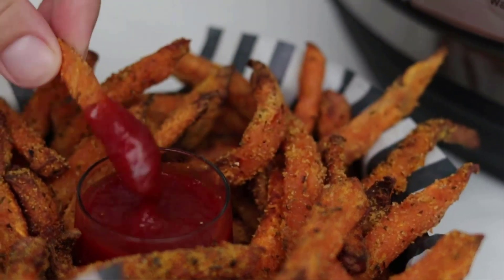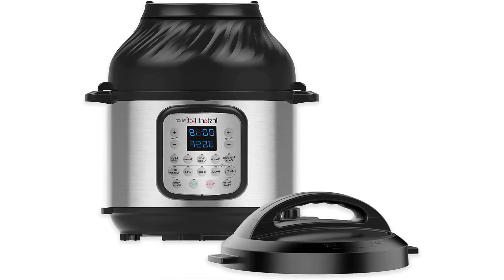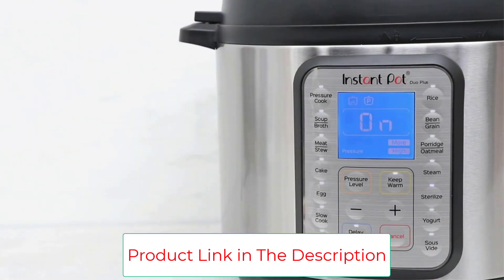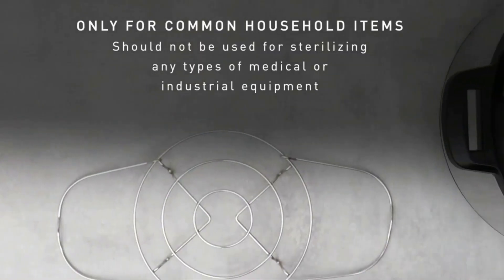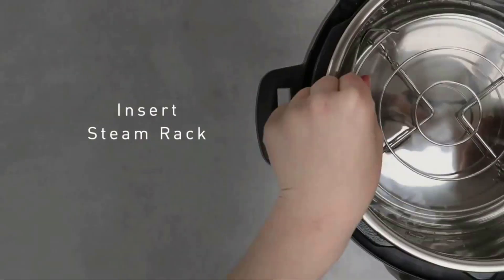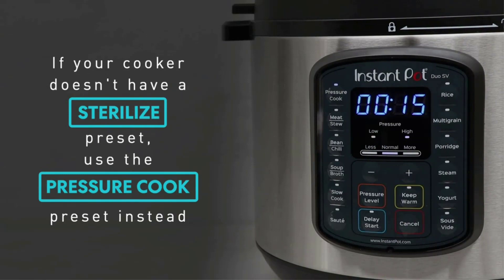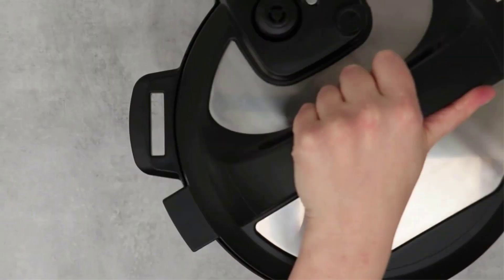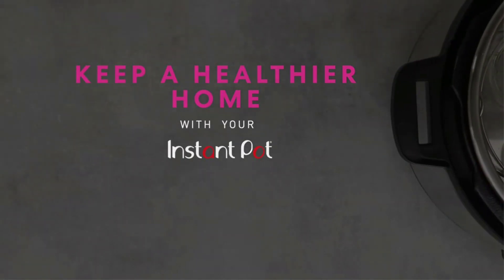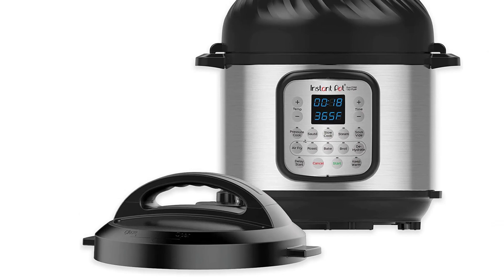From the makers of the Instant Pot Duo series comes a pressure cooker with air frying capabilities. Pressure cook delicious one-pot meals up to 70% faster than traditional cooking methods, slow cook foods to tender perfection, and get all the crunch from deep frying with 95% less oil — all in one multi-cooker. Seamlessly transition from pressure cooking and slow cooking to air frying with the included removable air fryer lid. With 15 built-in smart programs, you can prepare even more of your favorite dishes with the press of a button.